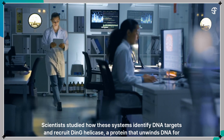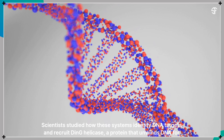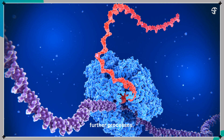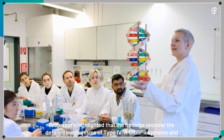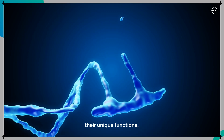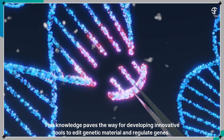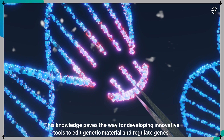Scientists studied how these systems identify DNA targets and recruit DinG helicase, a protein that unwinds DNA for further processes. Professors highlighted that the findings uncover the detailed mechanisms of type 4a CRISPR systems and their unique functions. This knowledge paves the way for developing innovative tools to edit genetic material and regulate genes.